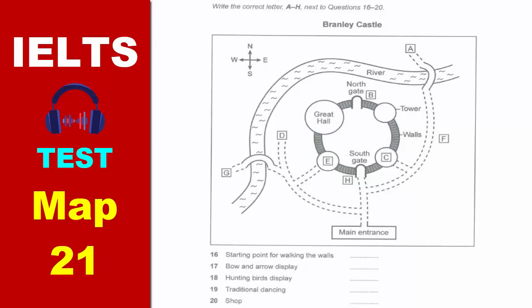At 3pm, there's a short performance of traditional dancing on the outdoor stage. That's right at the other side of the castle from the entrance and over the bridge. It's about ten minutes' walk or so.